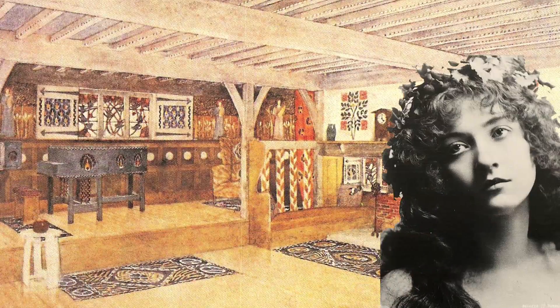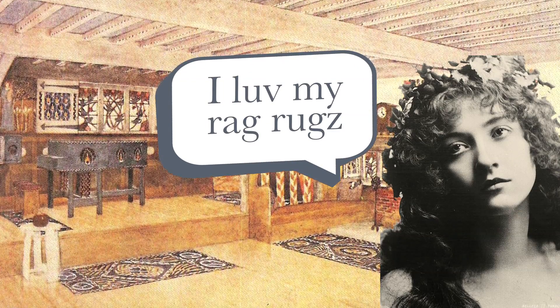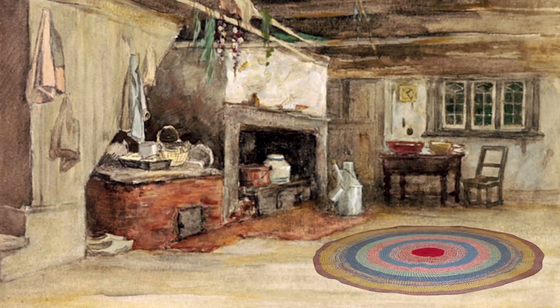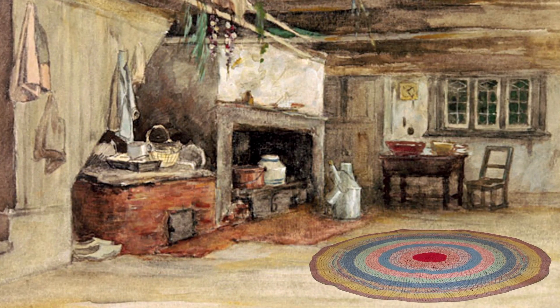Rag rugs weren't seen as a chic or colorful way to decorate one's home, but an essential winter survival tool. Settlers used rugs to provide warmth and protection against nasty splinters and sharp objects all too familiar in the rustic homestead.